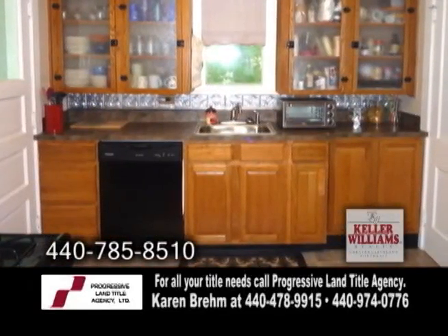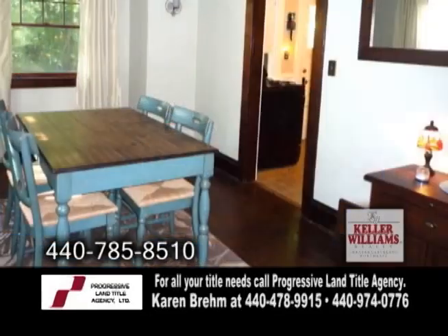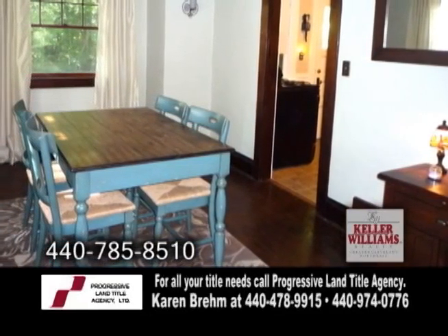The kitchen has been completely updated with newer appliances, cabinets, and countertops. Off the kitchen is the formal dining room with hardwood floors.